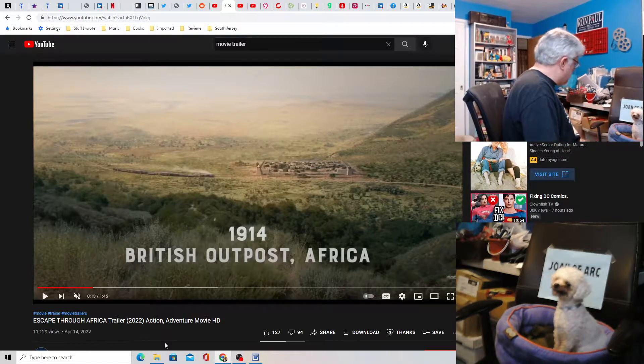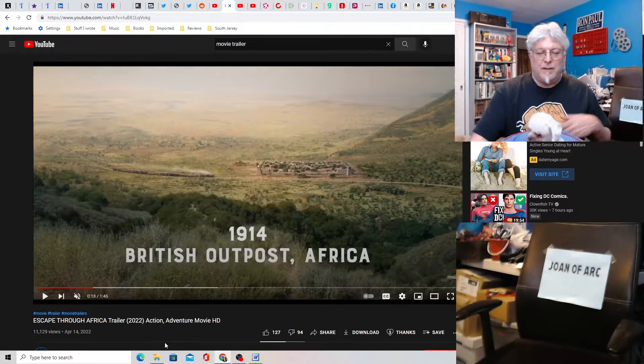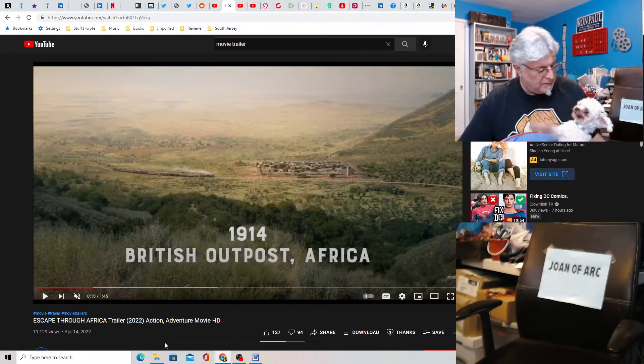What do you want? Sit on my lap? Okay. On why I bothered to get you a separate camera, because all you do is sit here and ask me to pat you.